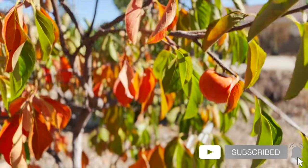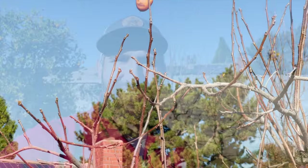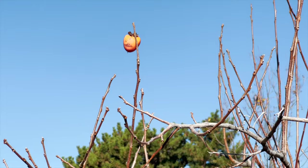The persimmon is a really interesting and unique fruit. It's been cultivated for over 2000 years, originated in Asia — it's been in China for that long — then went to Japan, and that's where we've gotten our most common varieties. But China still accounts for something like 75% of all persimmon exports in the world.